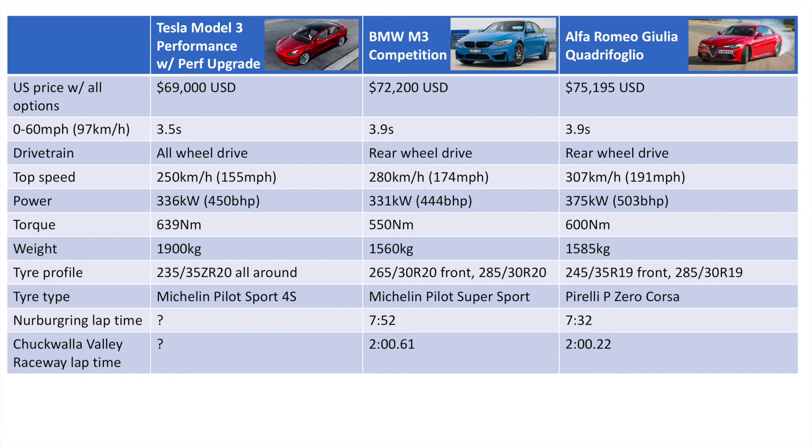The Nürburgring time is from official manufacturer data, confirmed by Guinness. The Willow Springs Raceway time was from a Motor Trend comparison test that occurred in 2016 or 2017, where they compared the M3, the Alfa Giulia, the Mercedes-AMG C63, and the Cadillac ATS-V. As you can see, the M3 and the Giulia were basically equal on that track.